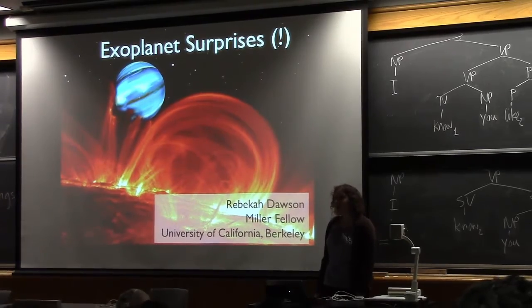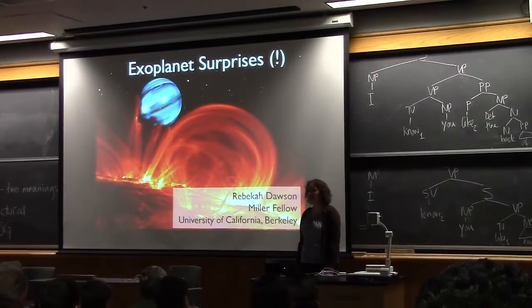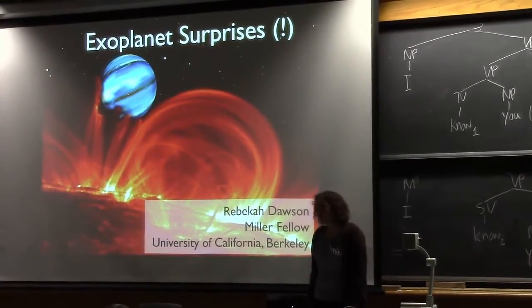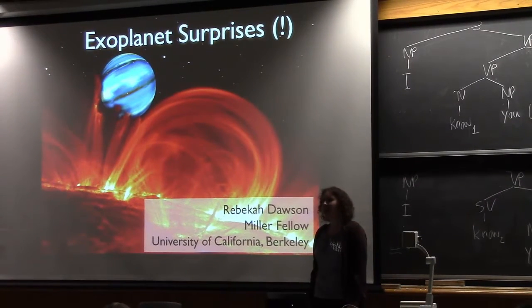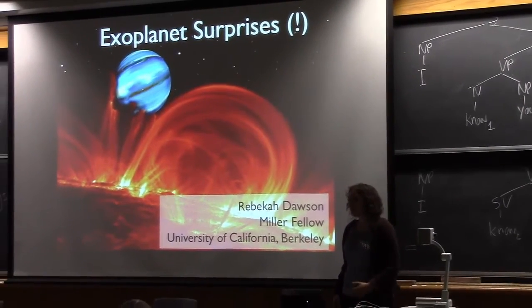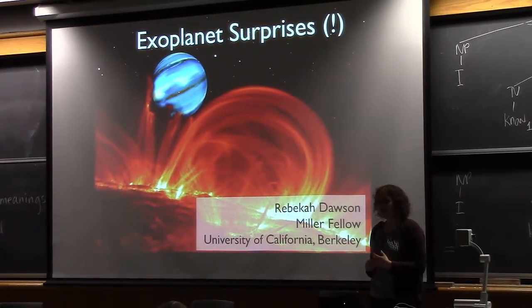I'm very excited to talk to you today about some of the most surprising exoplanet discoveries. Exoplanets, or extrasolar planets, are planets orbiting other stars besides the sun. Over the past couple of decades, thousands of these exoplanets have been discovered, and many of the discoveries have actually taken place here at UC Berkeley, so it's really exciting to be giving a talk here for that reason.